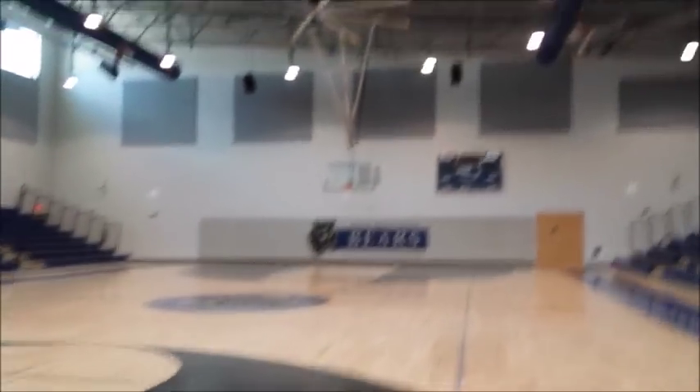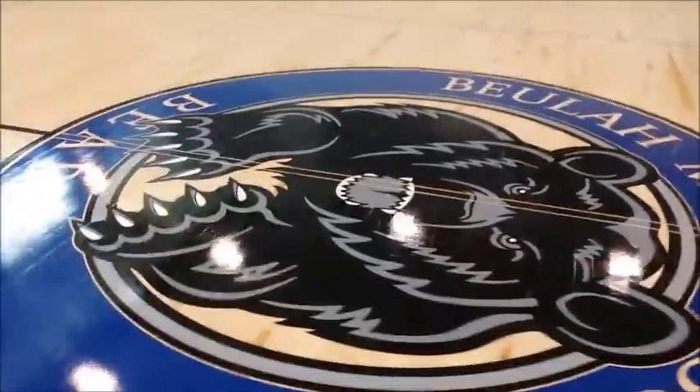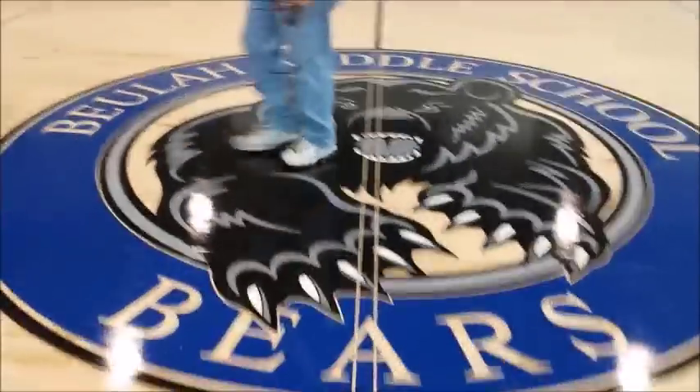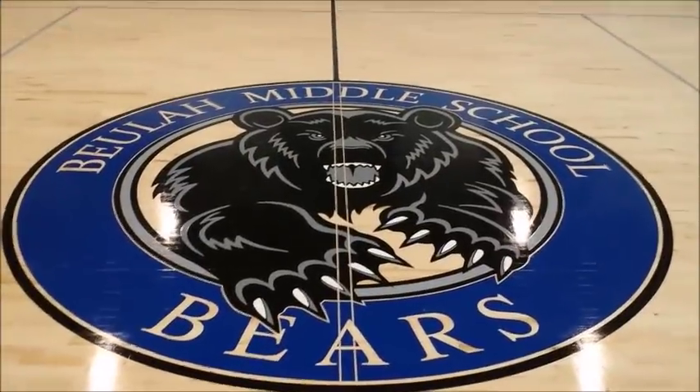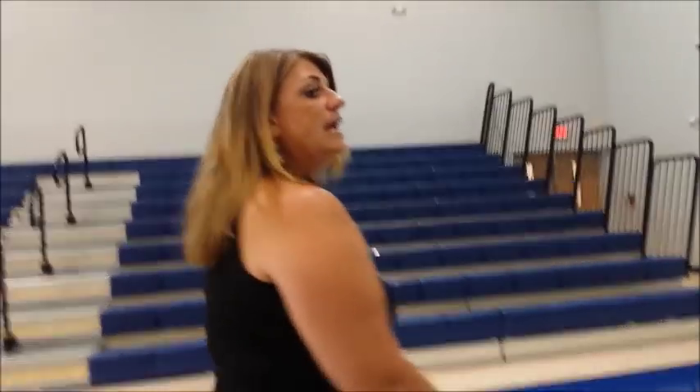When asked where 'Bears' came from: when the school was being built, a survey went out to teachers, current students from Woodham, and feeder elementary schools. Everyone had voice and choice, they narrowed it down, voted again, and the Bears won. This happened to align with the park theme the architect had developed. Team colors are black, gray, and dark blue; the greens outside relate to the park theme, not the school colors.